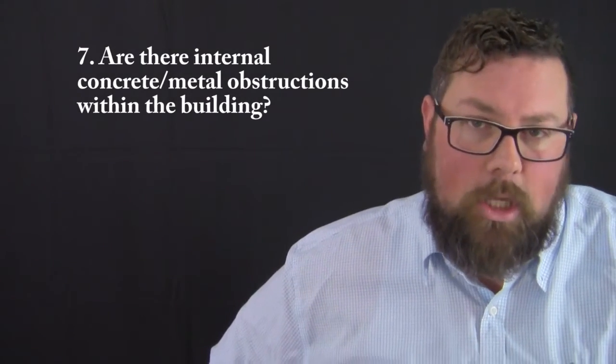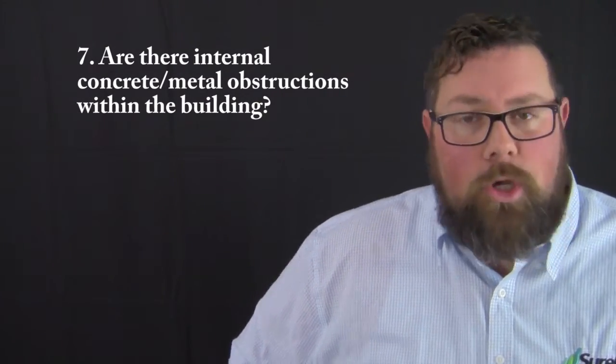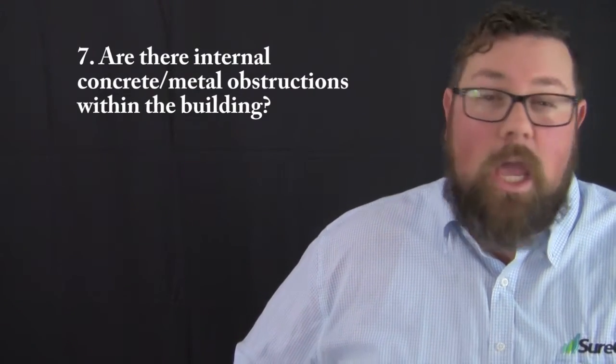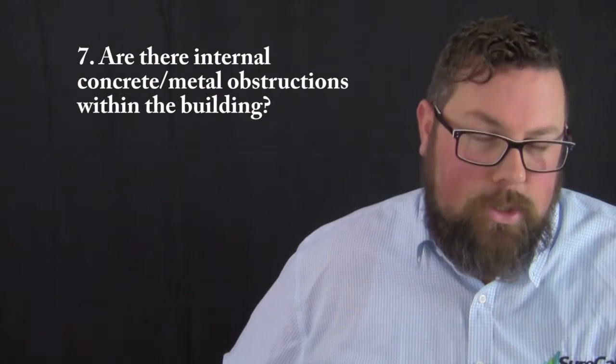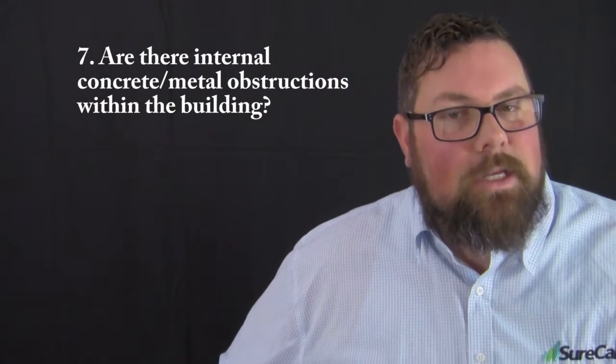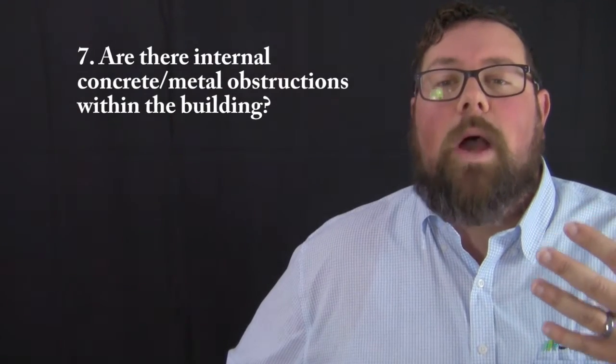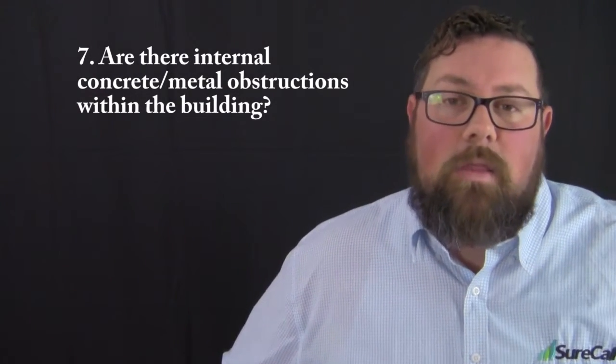Question number seven asks what the internal structure of the building looks like. This is important during the design process because if there's a lot of metal and/or concrete it could require more boosters and more antennas. We want to be aware of that early so we can request and suggest the correct amount of equipment from the very beginning.